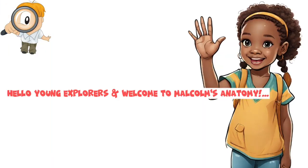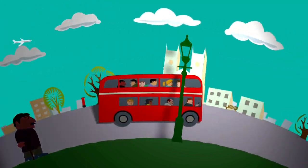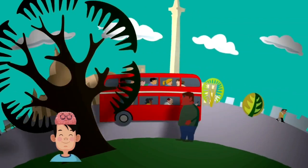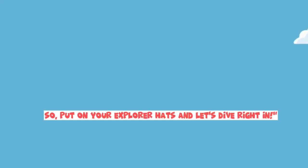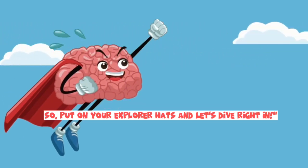Hello, young explorers, and welcome to Malcolm's Anatomy. My name's Malden Iheremulam, and today I will be taking you on a thrilling journey inside our heads to discover the amazing world of the human brain. So, put on your explorer hats and let's dive right in.